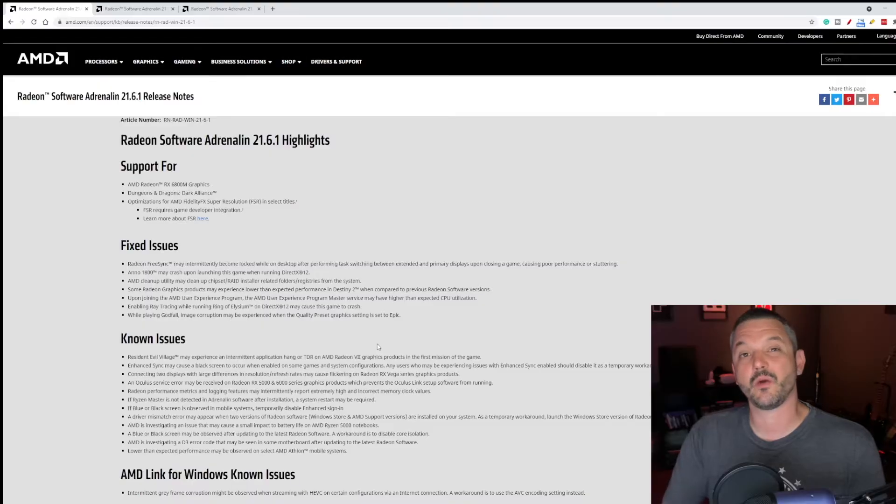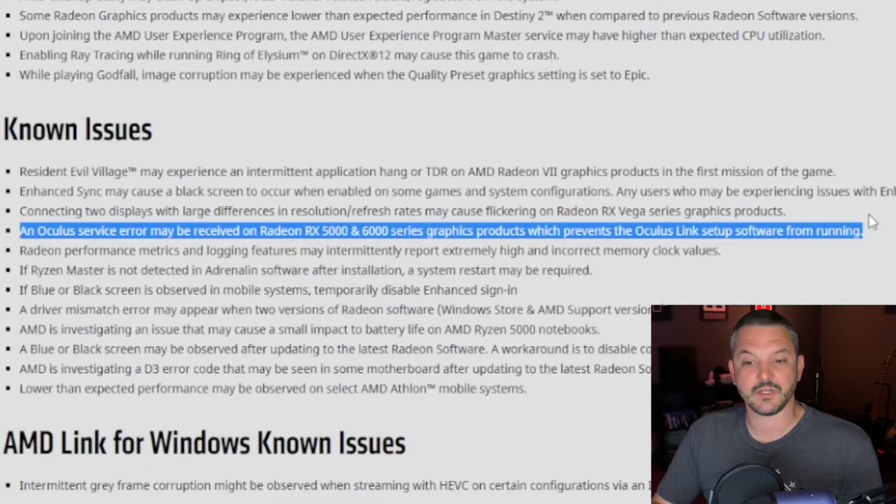Let's go take a look at the release notes. Here we are on the AMD website at the 21.6.1 release notes page. As I was reading through the fixed issues, I couldn't see anything that said Oculus Link compatibility has been restored or fixed for AMD Radeon cards. What I did find was this sentence right here: an Oculus service error may be received on Radeon RX 5000 and 6000 series graphics products, which prevents the Oculus Link setup software from running.